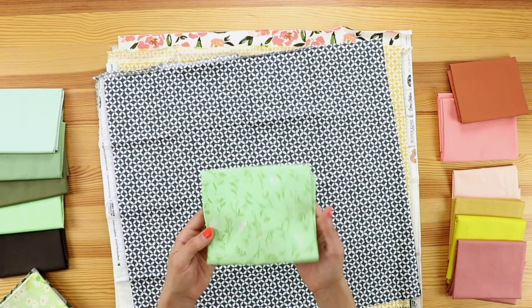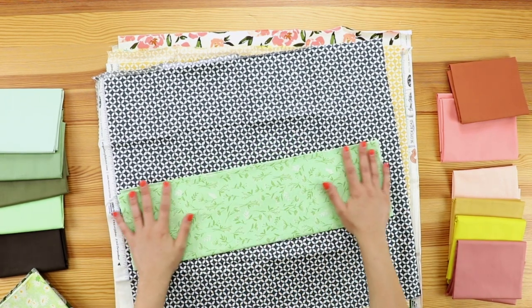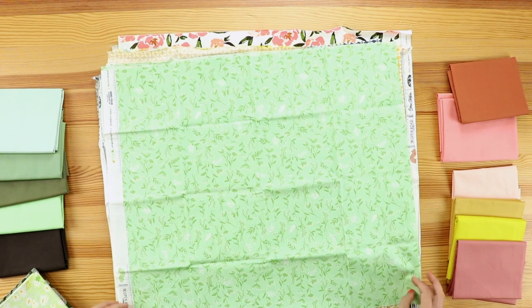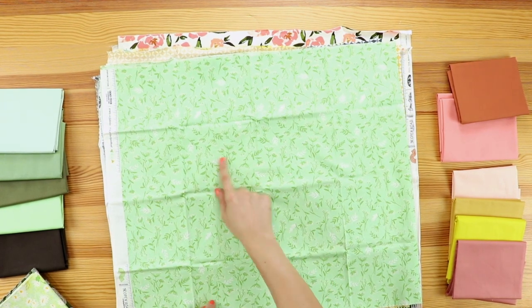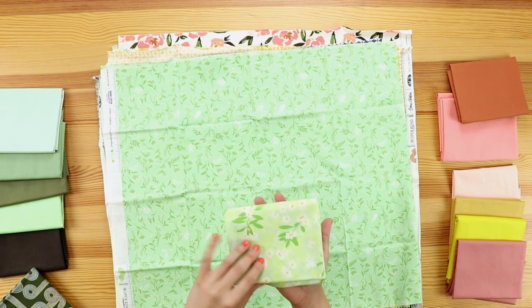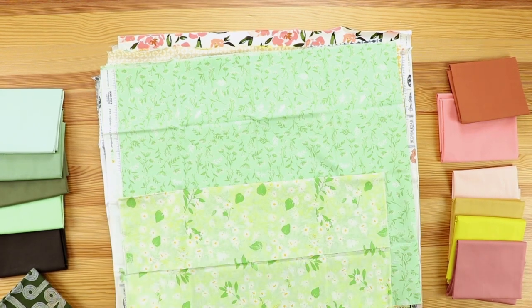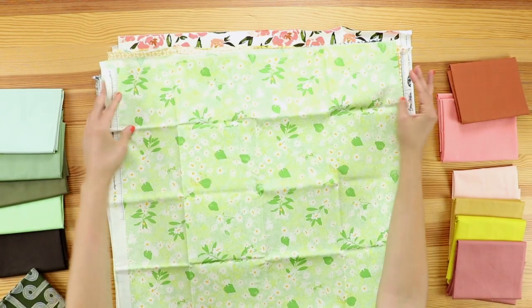These next couple of prints are only in one colorway, but I'm loving this nice vibrant lime color. It's very tonal — it has a nice lime background with pops of darker green and nice little white details. And then here is another fabric with the nice lime green and darker greens with these beautiful white florals. A very energizing print.